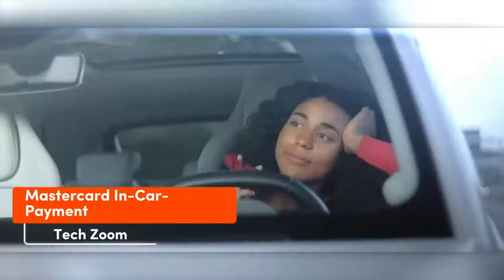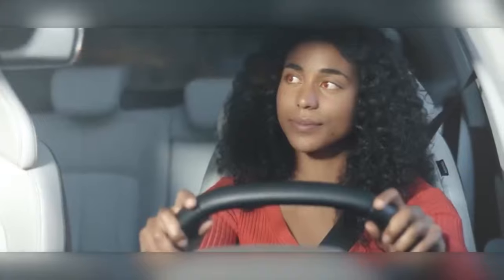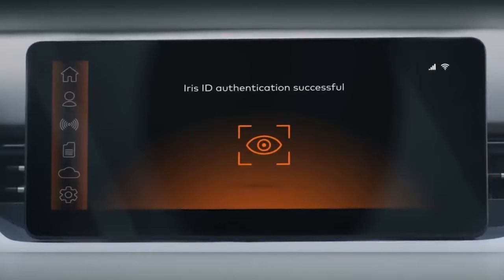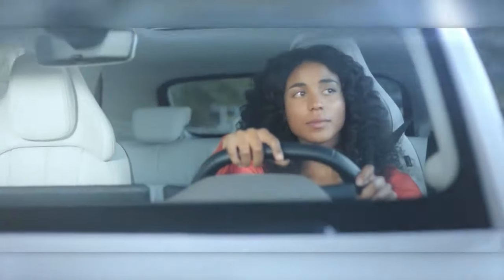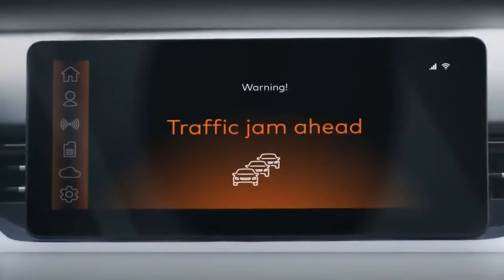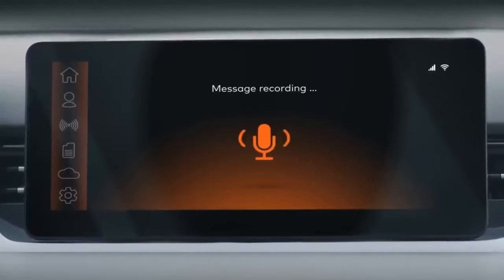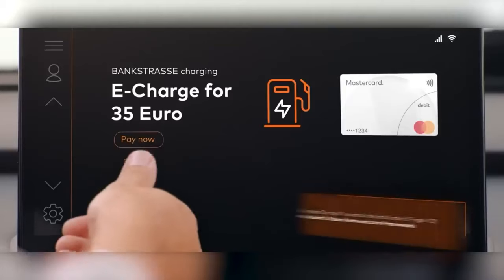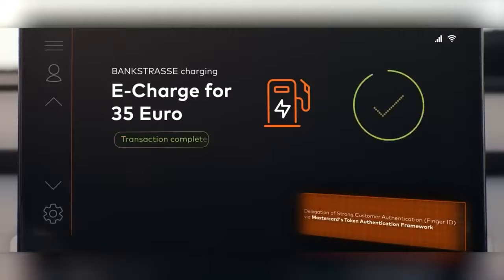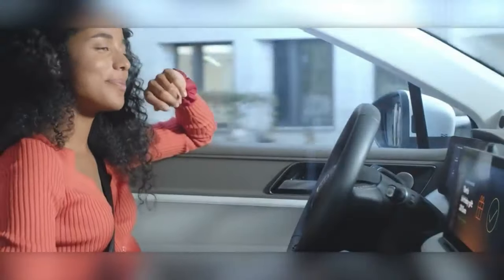Big news: Mastercard aims to transform cars into mobile wallets. It may sound futuristic, but it's not as daunting as it seems. The company's experts are developing the payment system of tomorrow. Picture this: a driver is on a business trip when their car alerts them about an upcoming traffic jam, offering a detour on a toll road. If the driver agrees, they simply need to glance at the camera, touch it, or voice a few commands — the payment is then deducted from their linked card account or digital wallet.